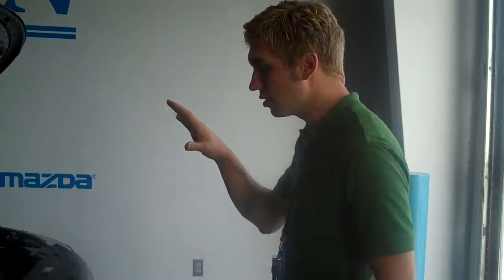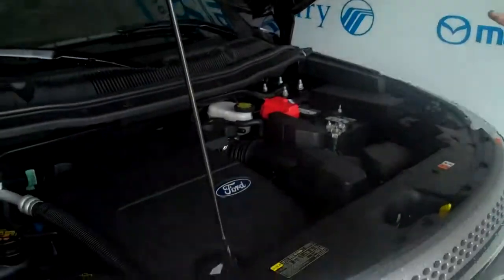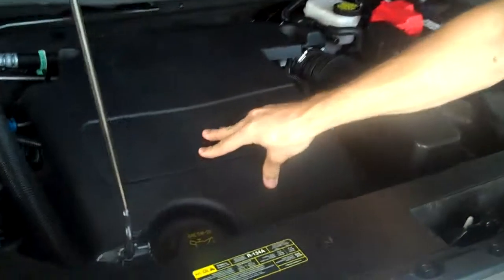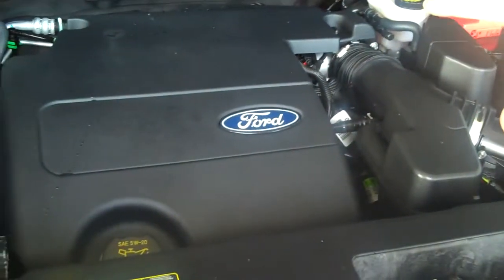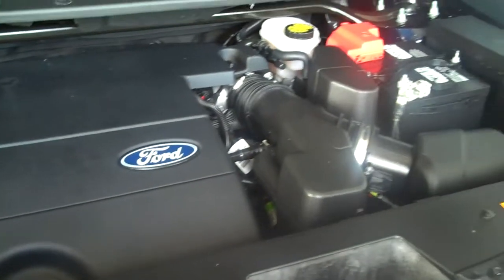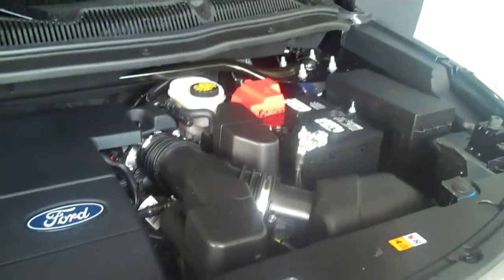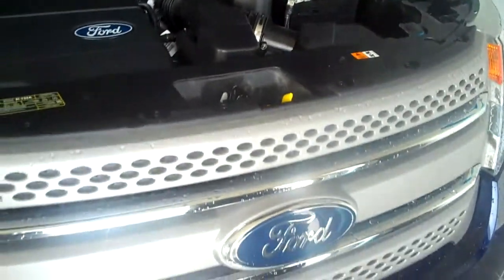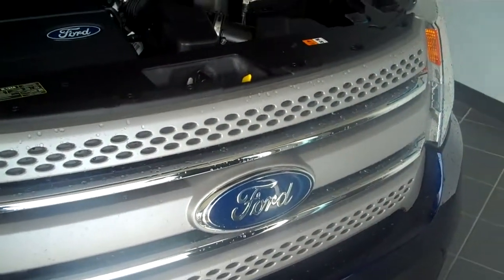I want to show you the vehicle. The new 2011 Explorers come with a 3.5 liter V6 engine. Right here on top they have a rubberized mat to keep that fuel cool going in there. It's a very strong engine — this vehicle can pull up to two tons. It also has 100,000 mile transmission fluid, spark plugs, and organic acid coolant. Three things you're not going to have to worry about.